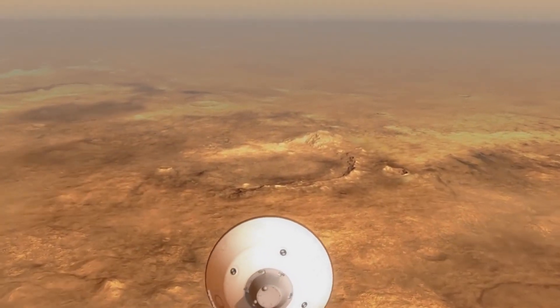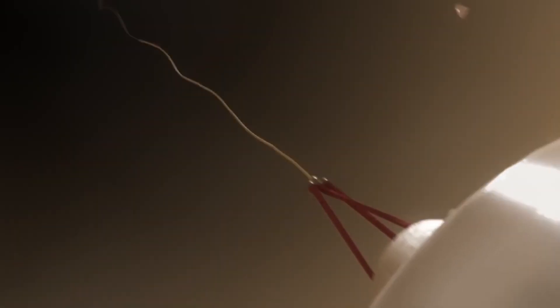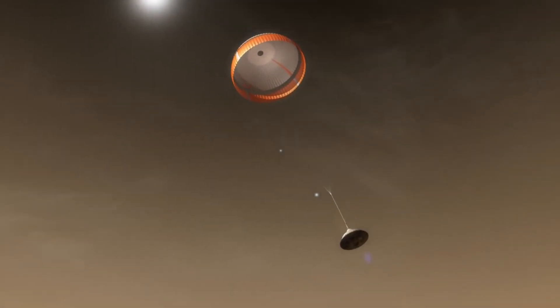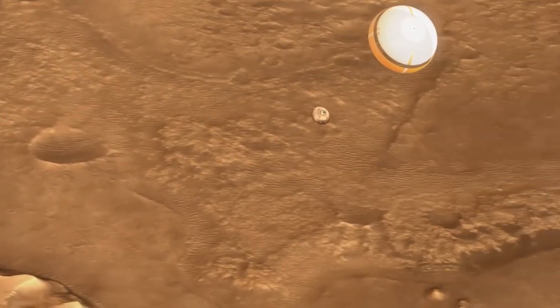Once it slows down enough, the supersonic parachute deploys, dramatically reducing the spacecraft's speed. This is a critical moment, ensuring the rover can make its descent safely toward the surface.